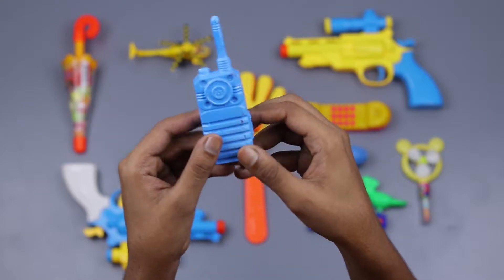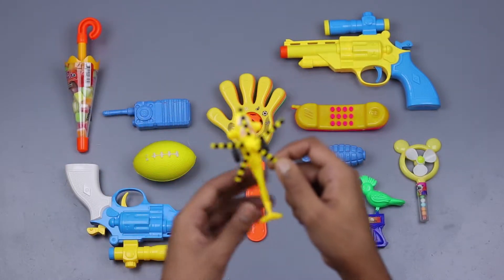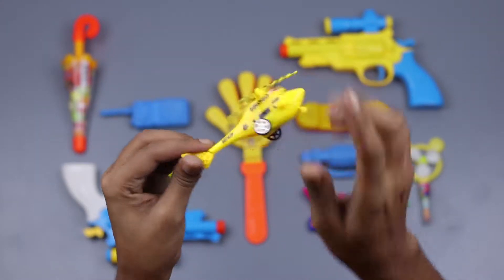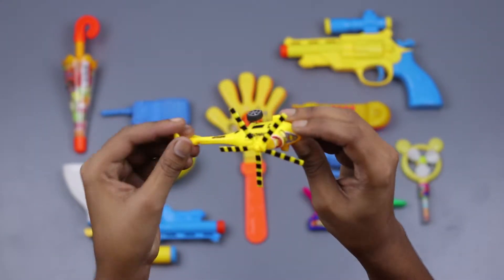Bye bye. This is a toy helicopter — yellow and black. This is a black runway!